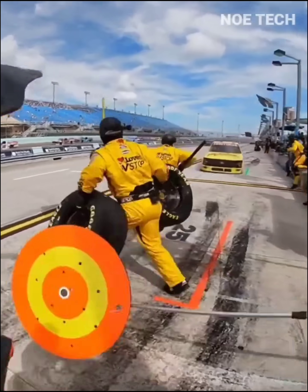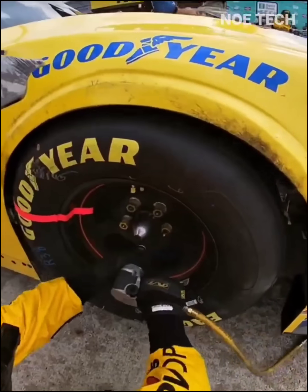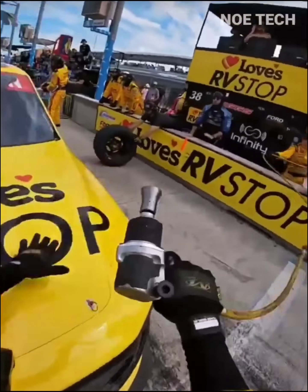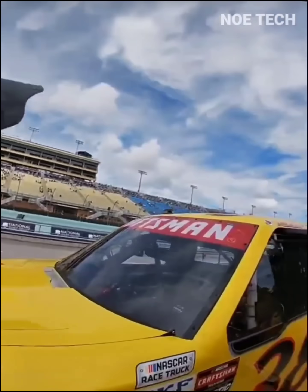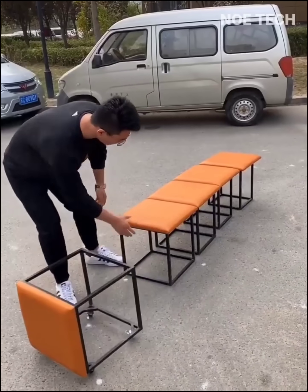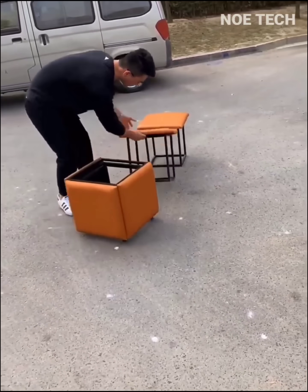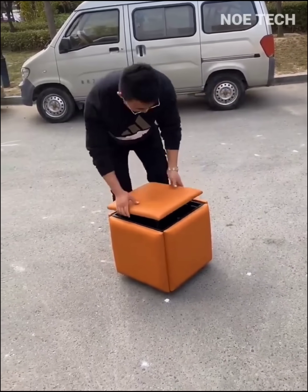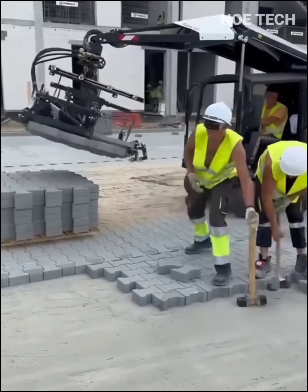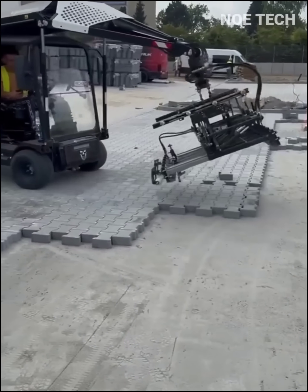Moving quickly in seconds to change all the tires and refill the fuel of the world's fastest racing car. This video shows the perfect cooperation between machines and workers quickly installing street paving blocks.